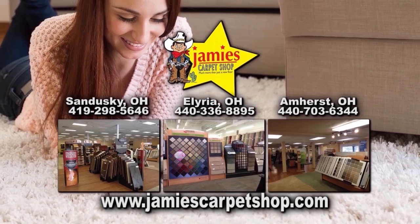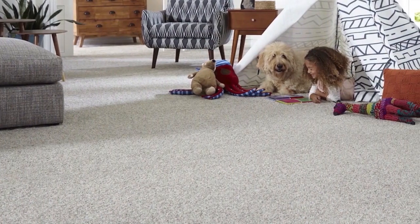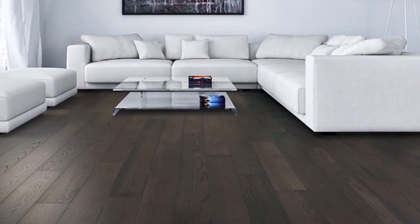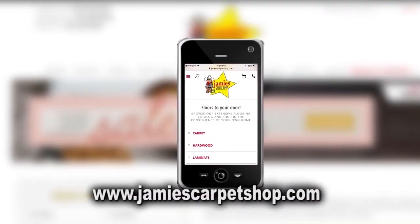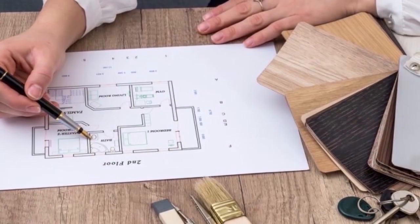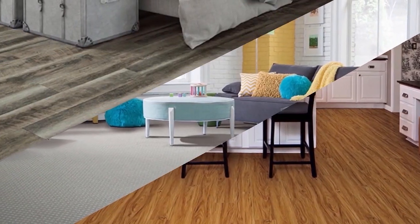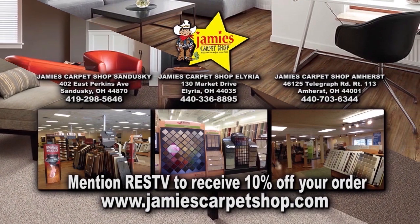Jamie's Carpet is in business and locally owned and operated since 1965. Not only do they install carpet, they can install tile, laminate, wood, and other flooring products. Their extensive website will allow you to explore flooring options using your mobile device, desktop, or iPad. Take advantage of their complimentary in-home consultation service and have one of their talented and skilled flooring consultants help you choose the right flooring for your home. Mention Real Estate Showcase TV to receive 10% off your order.